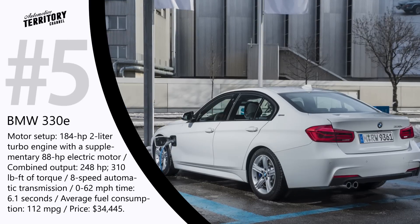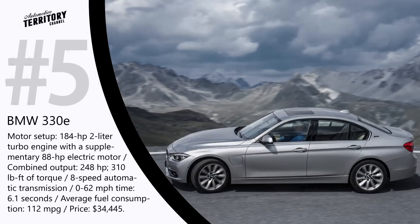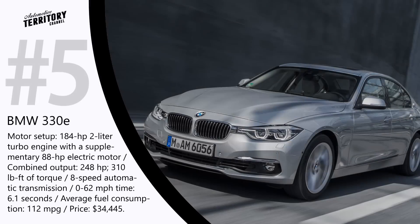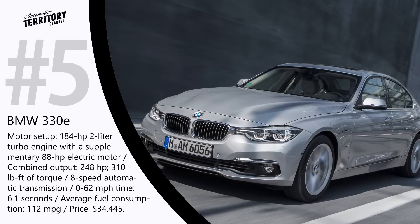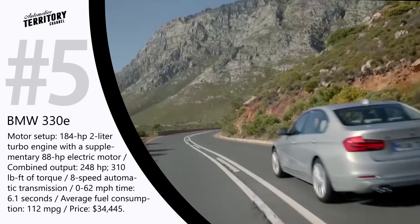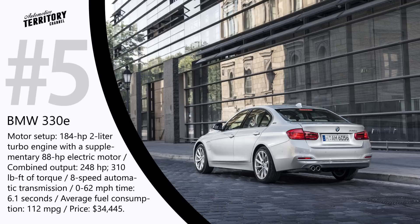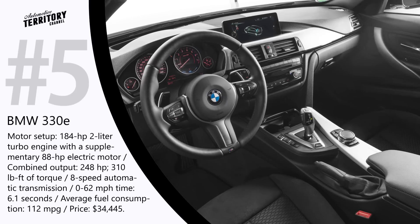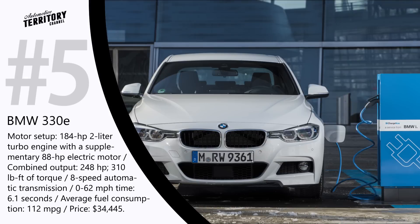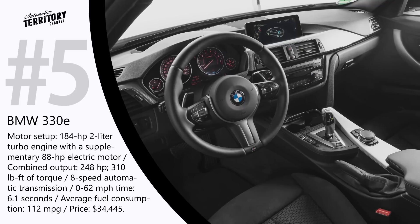BMW 330e — MSRP $34,445. In their 330e Plug-in Hybrid, BMW managed to combine outstanding daily driving efficiency with the sporty elegance of the 3 Series. The 330e is equipped with a 184 hp 2.0-liter turbo engine and a supplementary 88 hp electric motor. The total output of 248 horsepower and 310 lb-ft of torque is handled by an 8-speed automatic transmission, sprinting from 0 to 62 mph in 6.1 seconds. In mixed mode, average fuel consumption is about 112 miles to the gallon.